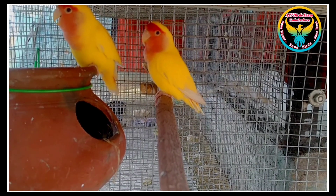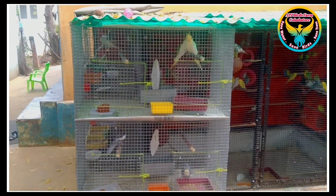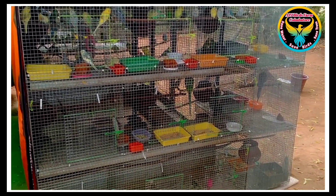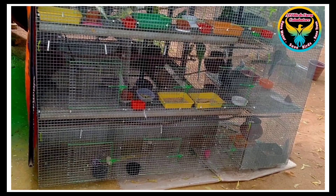Today we are going to share details about the cocktail cage — 2 feet height, 2 feet width. In the 9-partition cage, the total length is 5 feet and width is 1.5 feet. Here is the 9-partition cage.